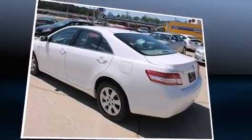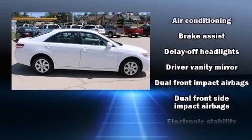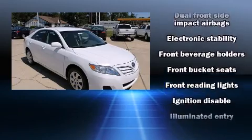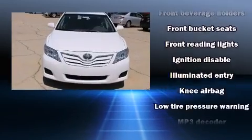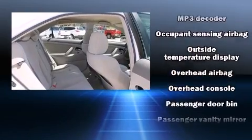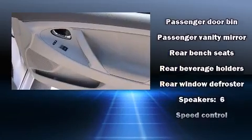Toyota also prioritized safety and security by including head curtain airbags, front side impact airbags, traction control, brake assist, ignition disabling, and four-wheel disc brakes with ABS. With electronic stability control supplementing mechanical systems, you'll maintain precise command of the roadway.